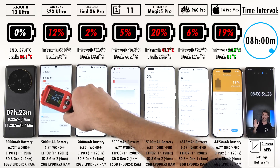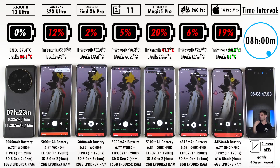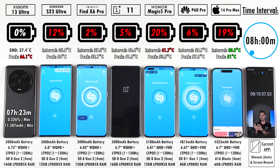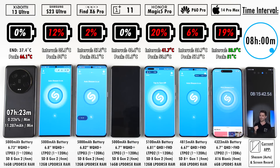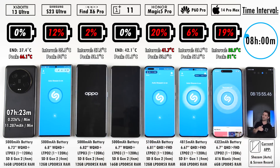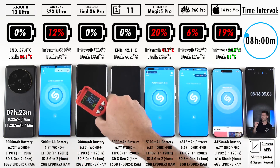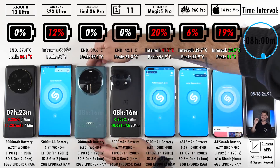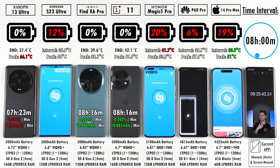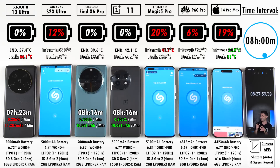After eight hours, all remaining devices — except the Xiaomi — are still going. The Samsung has 12% left, the Oppo 2%, and the OnePlus 5%. Despite the Oppo having less battery remaining, the OnePlus actually died first at eight hours and 16 minutes, and while checking the OnePlus temperature, the Oppo died too — both finishing at eight hours and 16 minutes, sharing identical milliamp-hour per minute and percentage per minute drain readings.